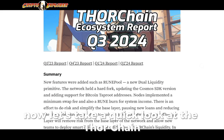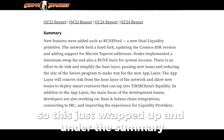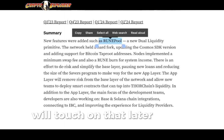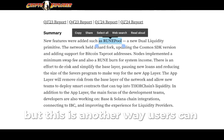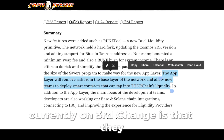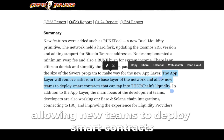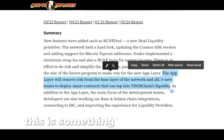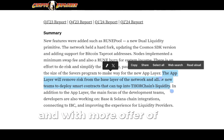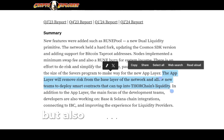Let's take a quick look at the ThorChain ecosystem report for Q3 2024, which just wrapped up. Under the summary, you can see they added a new feature for yield farmers: Rune Pools. We'll touch on that later. Another exciting addition is an app layer that removes risk from the base layer of the network, allowing new teams to deploy smart contracts tapping into ThorChain's liquidity. This will help attract development teams, and with more new protocols, there will definitely be new yield opportunities on chain, attracting more liquidity and users.